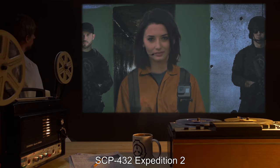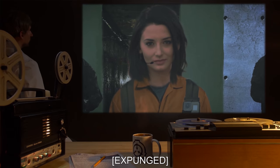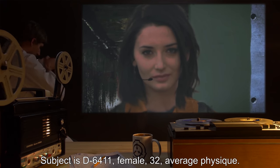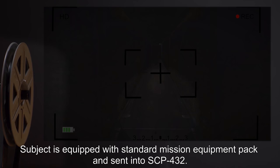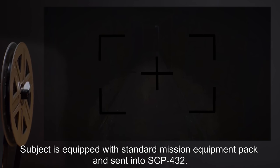SCP-432, Expedition 2. Date: Expunged. Expedition Supervisor: Dr. T.S. Subject is D-6411, female, 32, average physique. Subject's background shows an incident of attempted murder. Subject is equipped with standard mission equipment pack and sent into SCP-432.